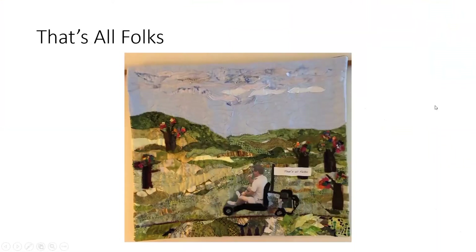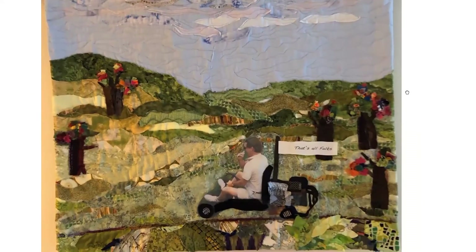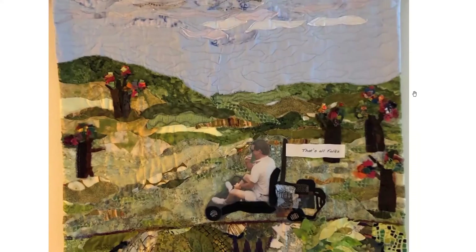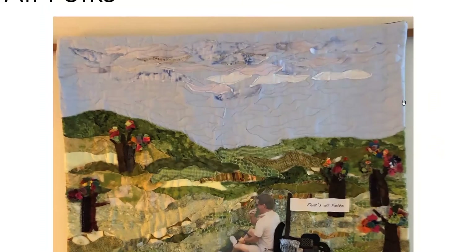Bruce retired in 2013 and this is him up in New Hampshire at my brother's on one of the nephews' go-carts. That's a photo printed on fabric of him waving goodbye. I put the flag on it — it's not quite finished, I need something more in the trees — and there's a little bit of one of those color catchers up in the sky.